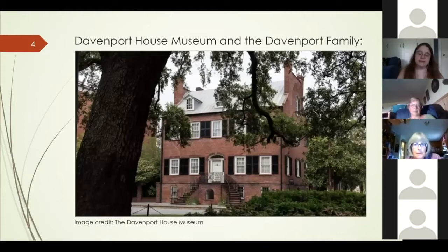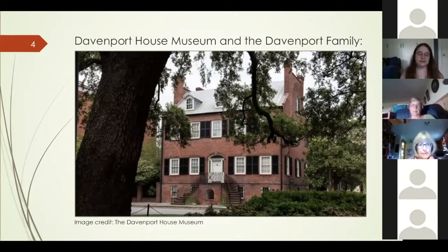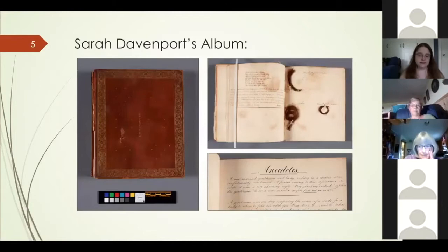The Davenport House Museum in Savannah, Georgia was built by local master builder Isaiah Davenport in the early 19th century as a home for himself, his wife Sarah, and their 10 children. In 1955, just hours before the historic house was scheduled to be demolished to make way for a parking lot, it was purchased by the newly formed Historic Savannah Foundation. Over the next seven years the house was restored and opened to the public as a historic house museum in the early 1960s.